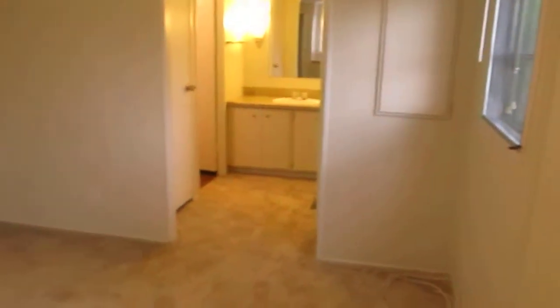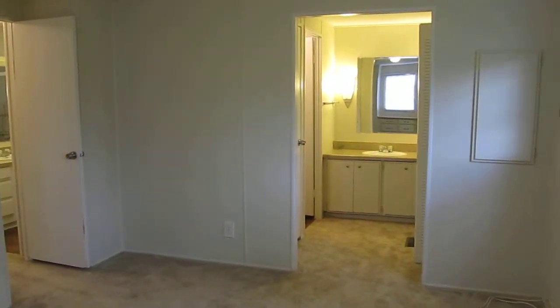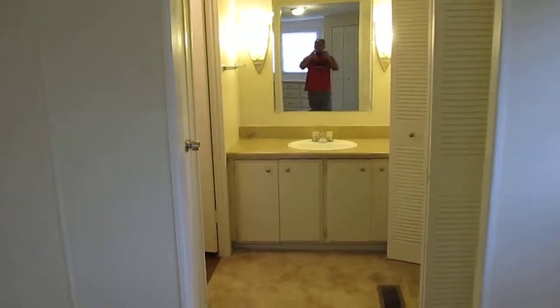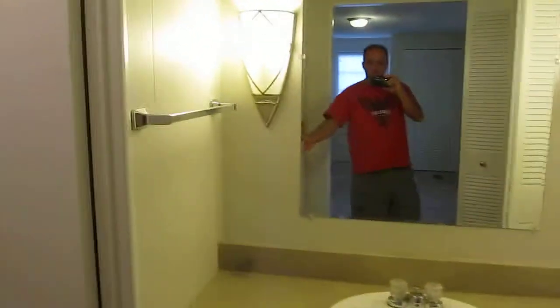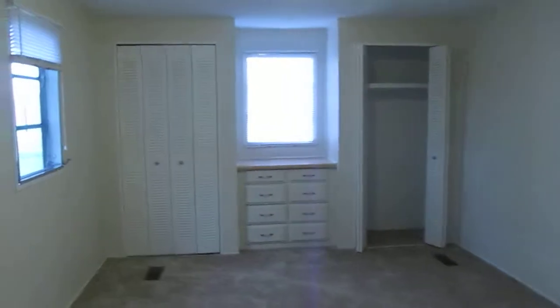The master bedroom is very, very big. Then you have this opening for your sink, which I'd replace probably. You have a big closet here. Big closet. Got a closet with shelves here. And then you've got the his and hers closet over there.